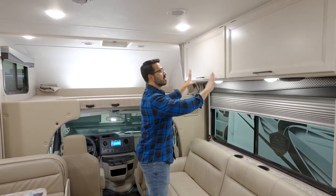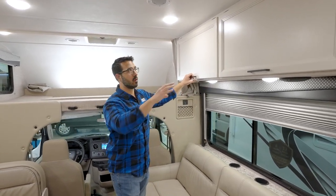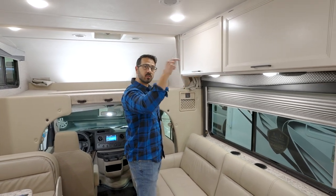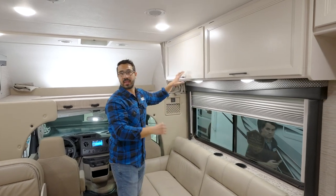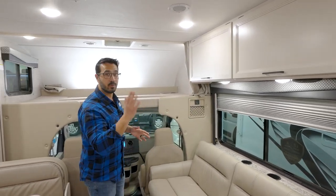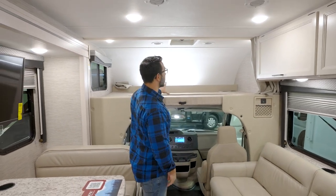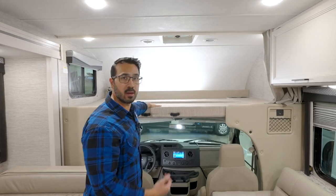As far as the cabinetry, the Freedom Elite is extremely well built. Behind the cabinetry they have actual bands of steel that they screw everything into, so your cabinetry can support some weight — it's not just going to fall off the wall, which believe it or not has happened in some other motorhomes.